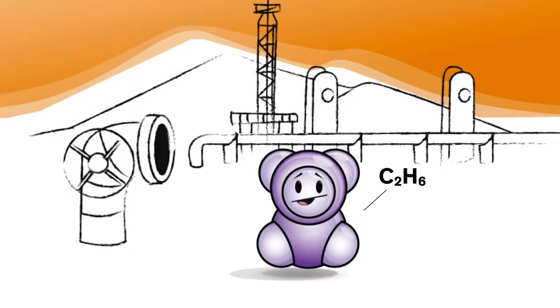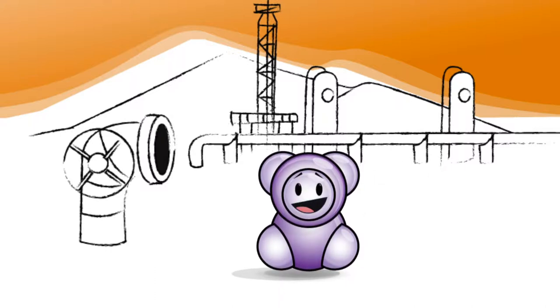Hi, I'm Molly. I'm here to show you how an ethane molecule, like me, becomes the plastics that help people every day.